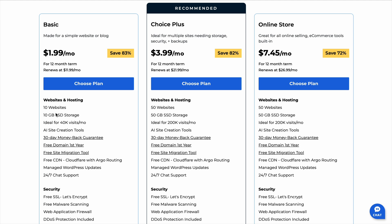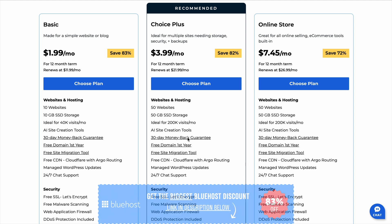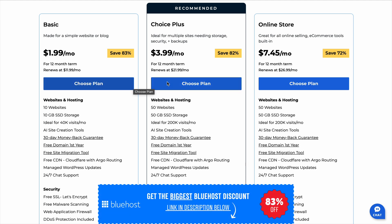But when it comes to pricing, Bluehost gives you the absolute lowest starting price at just $1.99 per month with the discount link in the description. That's an insane deal, especially for a host that's so widely trusted.